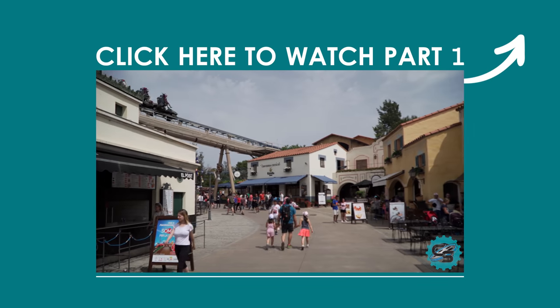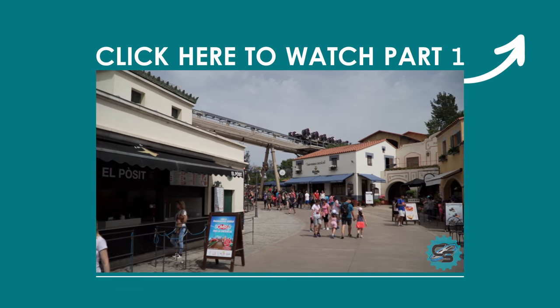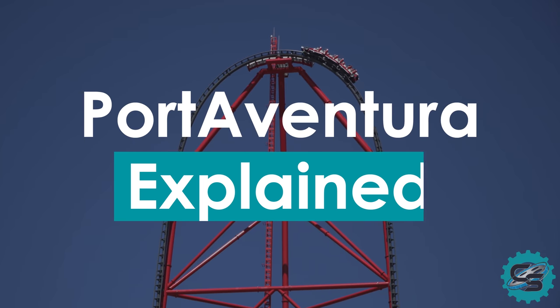To watch Part 1, click the i button in the top right hand corner of your screen. Port Aventura Explained, Part 2.